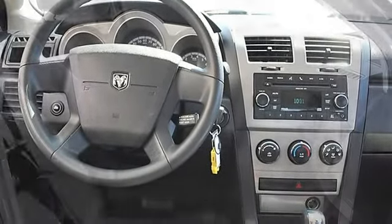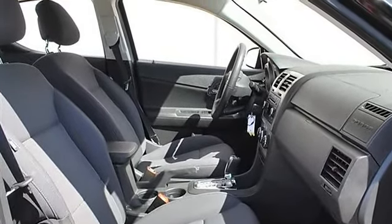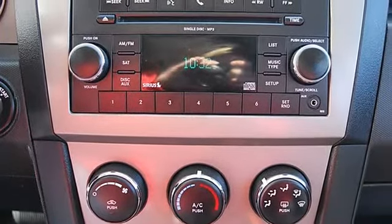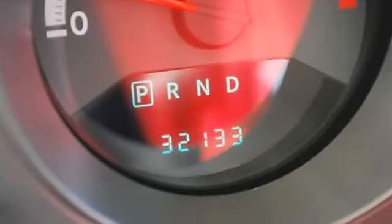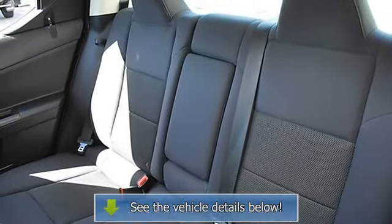Bucket seats, driver lumbar, pass-through rear seat, second-row bench seat, auxiliary power outlet, front floor mats, rear floor mats, adjustable steering wheel, power windows, power door locks, keyless entry, remote trunk release, cruise control, vehicle anti-theft system alarm, air conditioning.